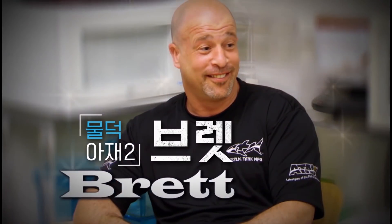I'm Wade King. I'm Brett Raymer. Jump on, baby!